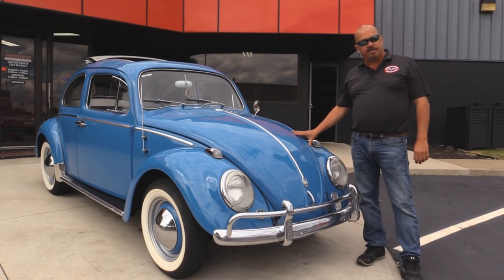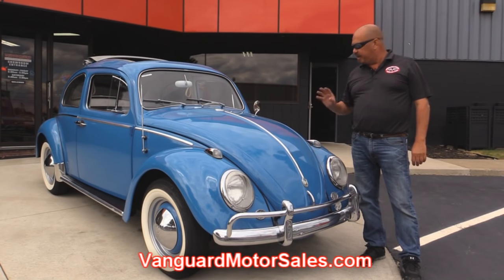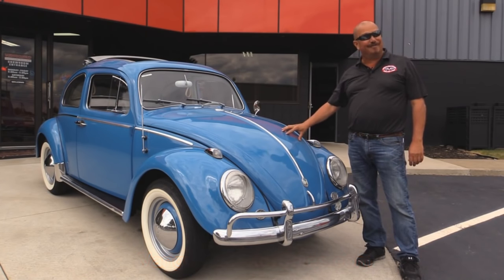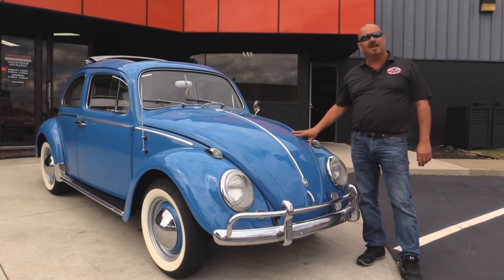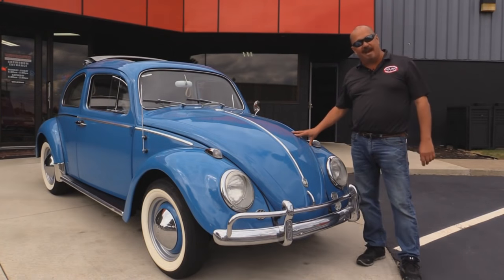If you want to check out about 100 pictures of this baby, go to our website at VanguardMotorSales.com. We're going to put it up on the lift so you can check out the underside, get under the hood back where the motor's at, get in the trunk up front, and show you the beautiful interior. We'll show you everything you need to see so you can make a good decision on your Volkswagen purchase. Come on up, let's check this baby out.